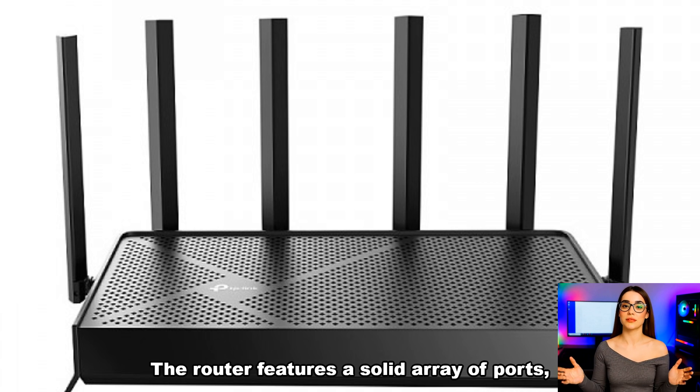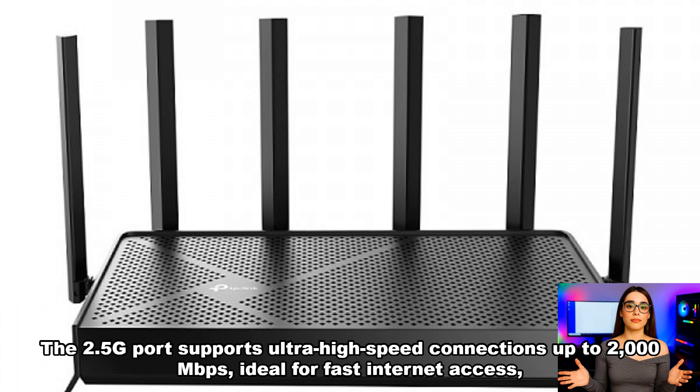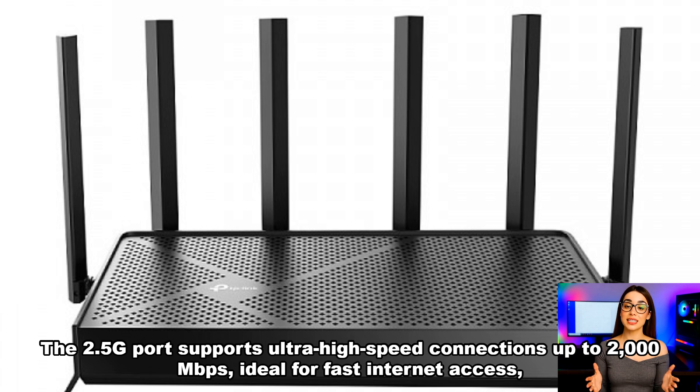The router features a solid array of ports, including one 2.5G WAN/LAN port and three gigabit Ethernet ports. The 2.5G port supports ultra-high-speed connections up to 2,000 megabits per second, ideal for fast Internet access, file transfers,